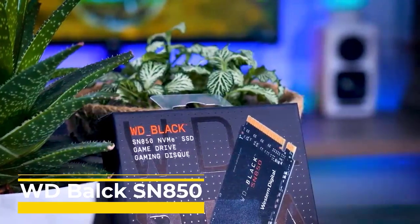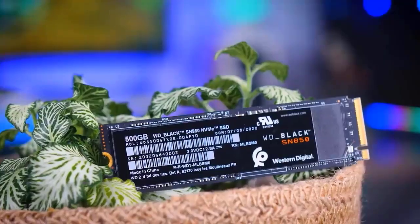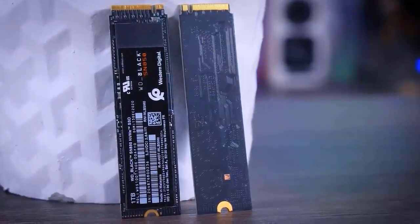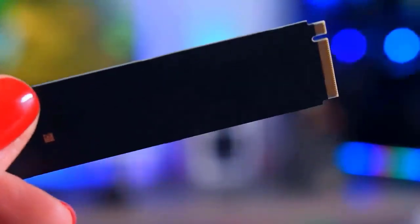WD Black SN850. Currently, the fastest PCIe 4.0 NVMe SSD you can purchase is the WD Black SN850 1TB drive. There is nothing that can compare to it when it comes to real-world benchmarking, even though it may not win every test in every benchmark. It performs admirably across the synthetic benchmarks, topping many of them, but there are a few areas where the Sabrent Rocket 4 Plus or the Samsung 980 Pro have the advantage. Nonetheless, in the grand scheme of things, this does not change the fact that this is currently the best storage available.